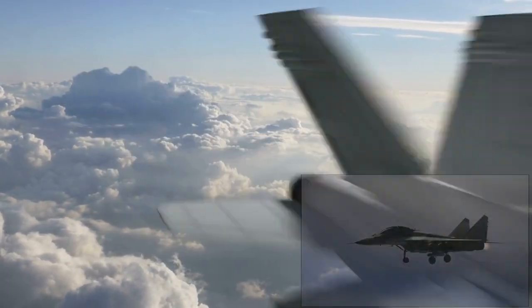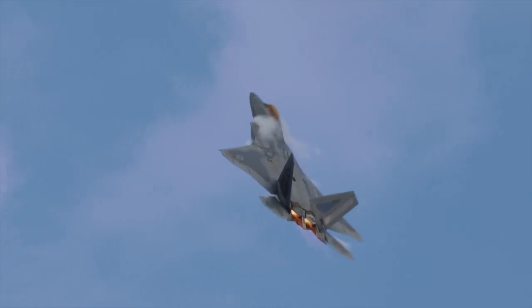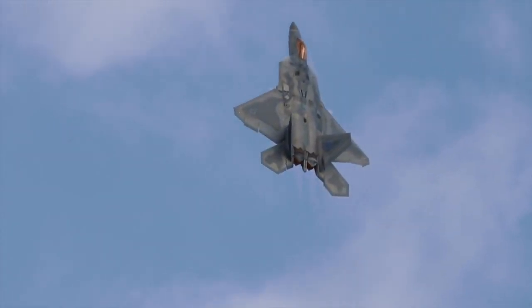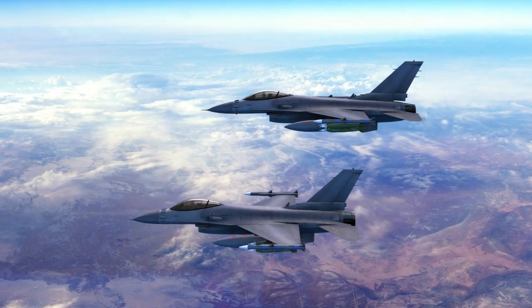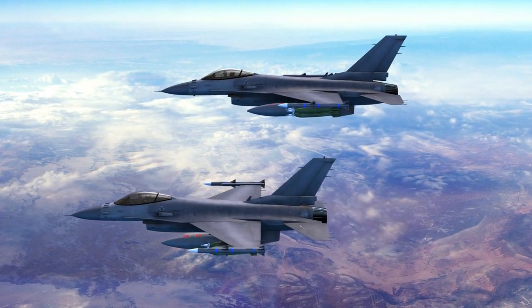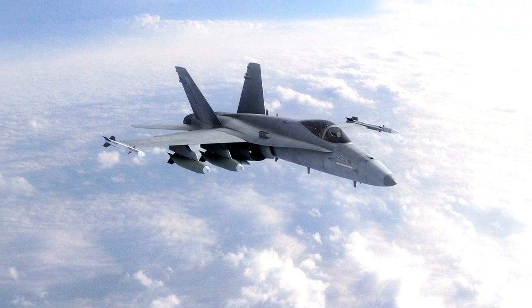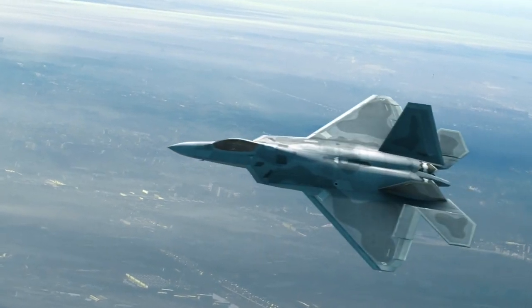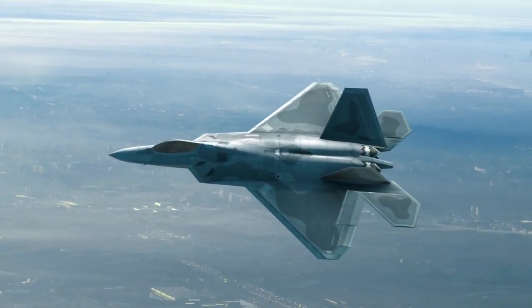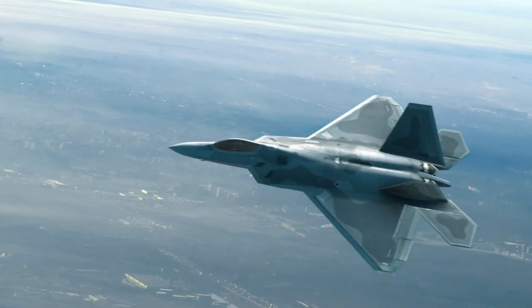So, which fighter comes out on top? The F-35, with its battle-tested capabilities, versatility, and advanced avionics, stands as the gold standard for modern stealth fighters — a proven asset in the skies, trusted by nations around the world. Meanwhile, the J-35A is an emerging threat that reflects China's growing technological prowess. While it may not have the same level of operational experience as the F-35, its advanced stealth, carrier capabilities, and agility make it a force to be reckoned with in the Indo-Pacific region.